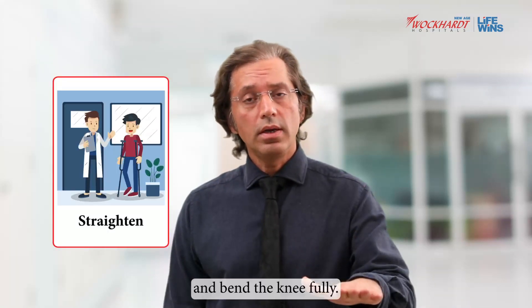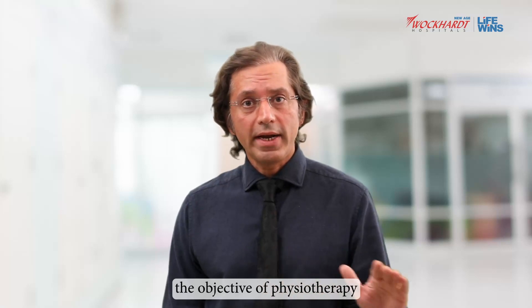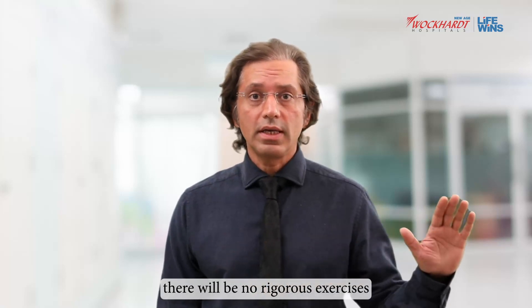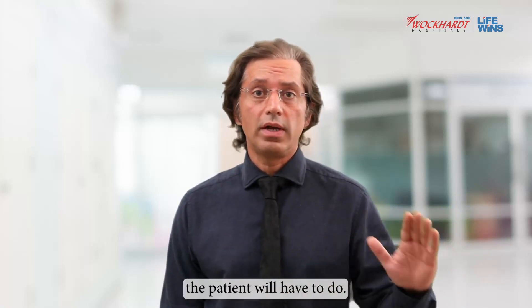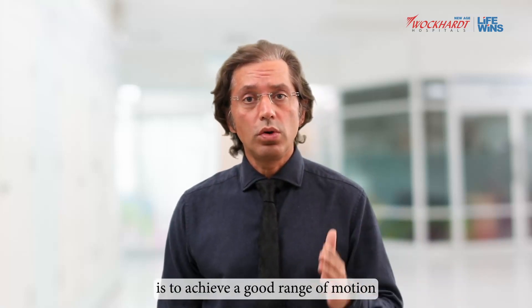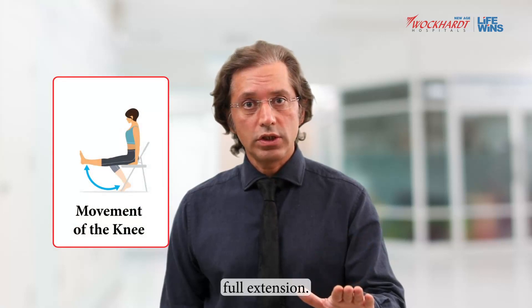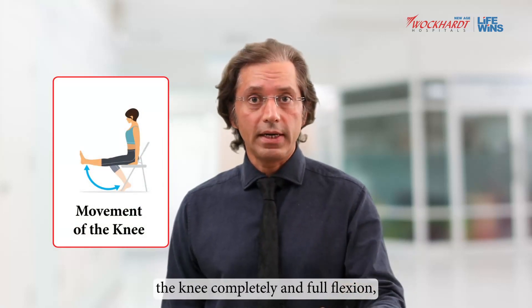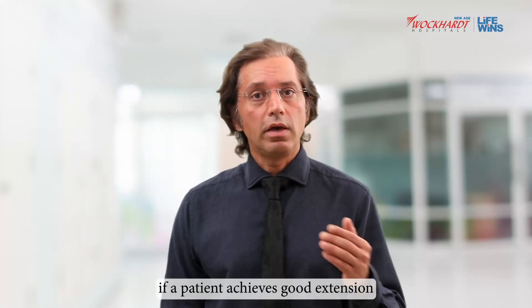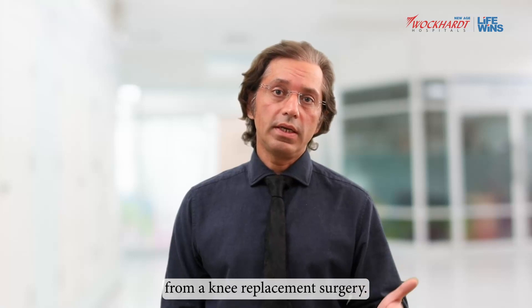Just as a door does its job if it opens and closes fully, what we expect from exercises around the knee is for the patient to straighten the knee fully and bend the knee fully. If the patient achieves full extension — the ability to straighten the knee completely — and full flexion — the ability to bend the knee completely — the objective of physiotherapy is achieved and the patient will have an excellent outcome.